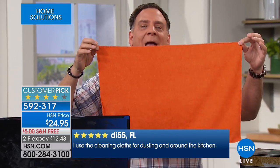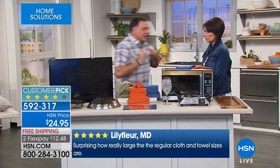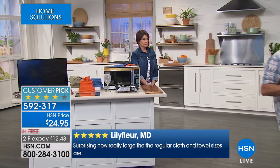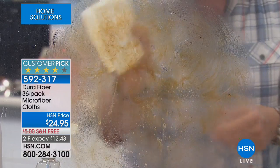Let me show you a really amazing test. We've got axle grease on this window — the stuff that makes the wheels on your car go around. If I put a little blue window cleaner on there and take a paper towel, I'm just moving the grease around, using up towels, not doing a great job. But if I take one Dura Fiber cloth in orange with just water on it, look at the way those cleaning fingers grab the grease and grime.